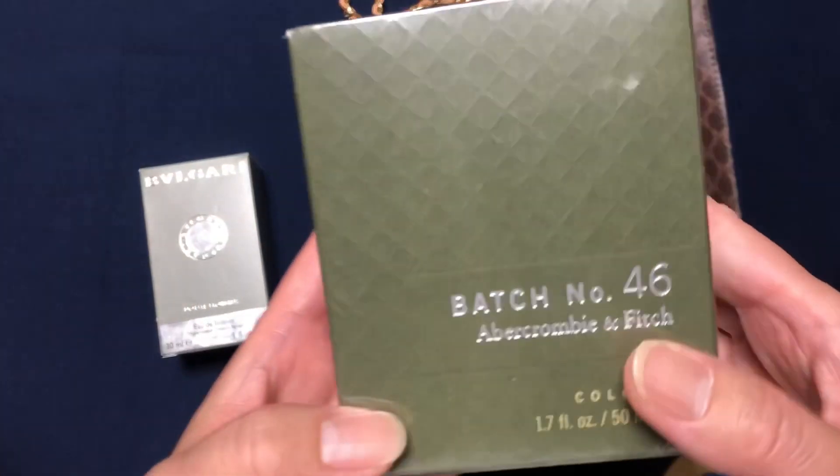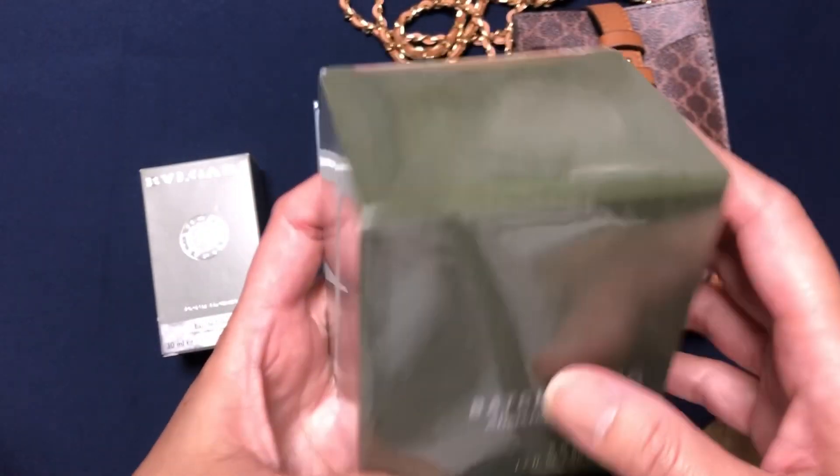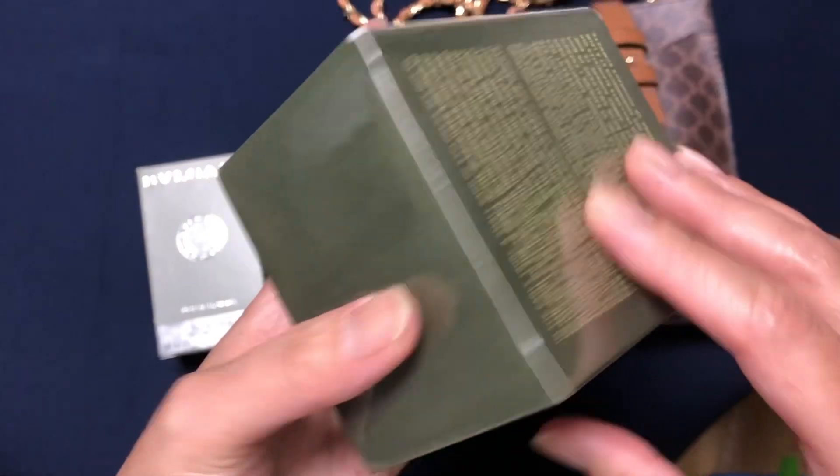This one naman is Abercrombie, 50ml siya. Naka-sealed talaga yun — bagong-bago talaga.